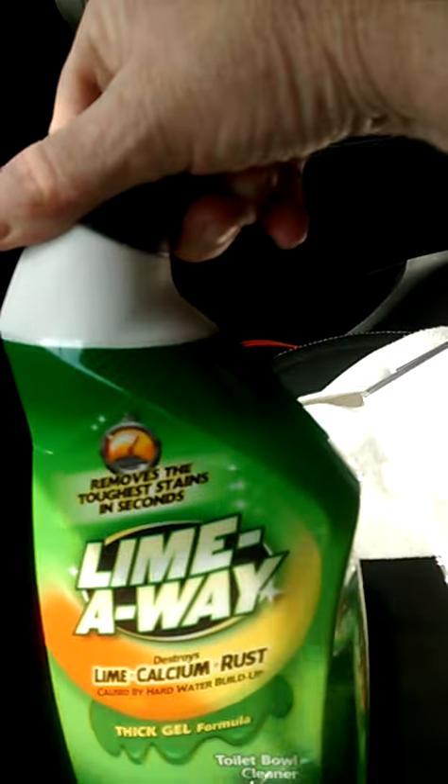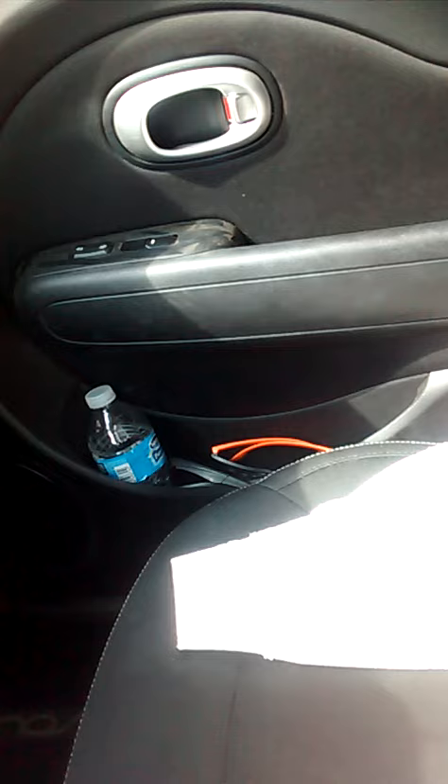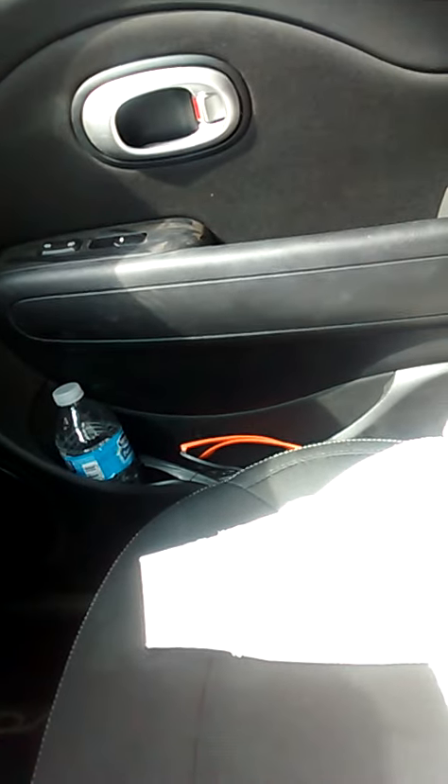I got this Lime Away. I got two of them because this stuff is great. It takes all rust off of your porcelain — like if you have a tub that's got rust stains from hot water.